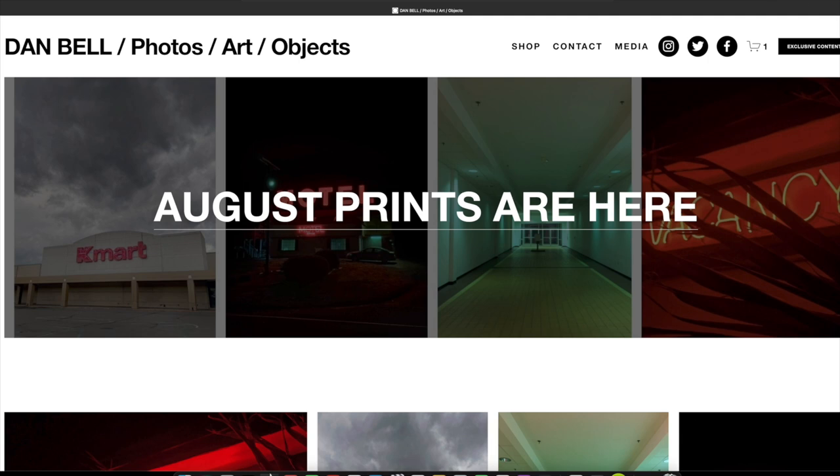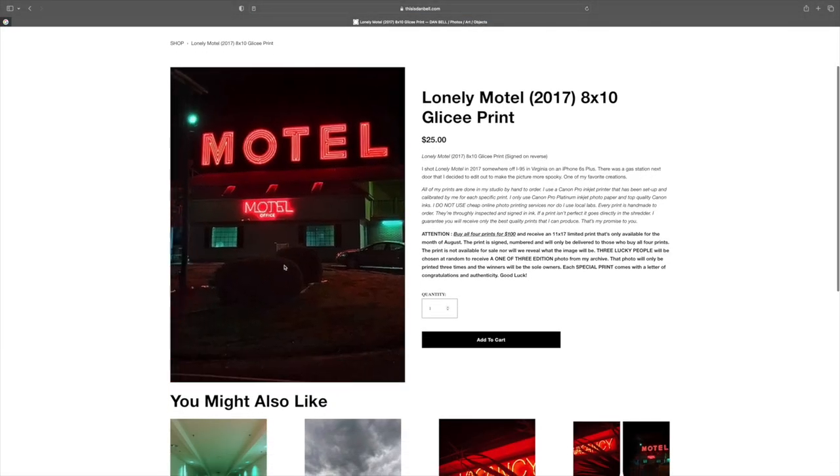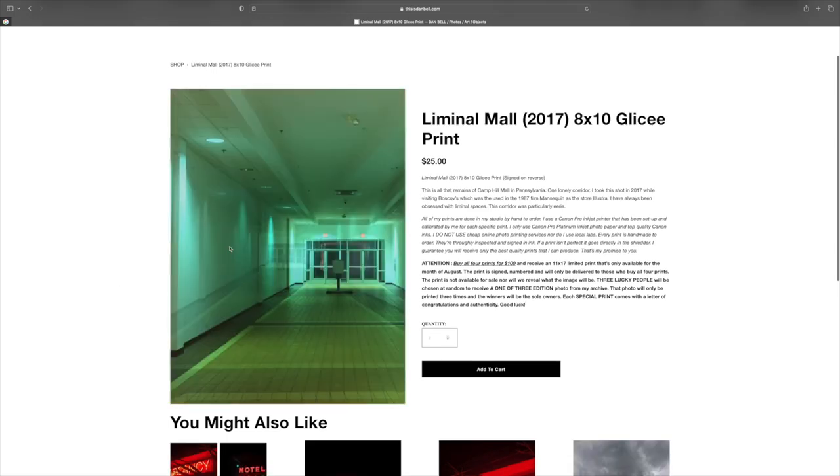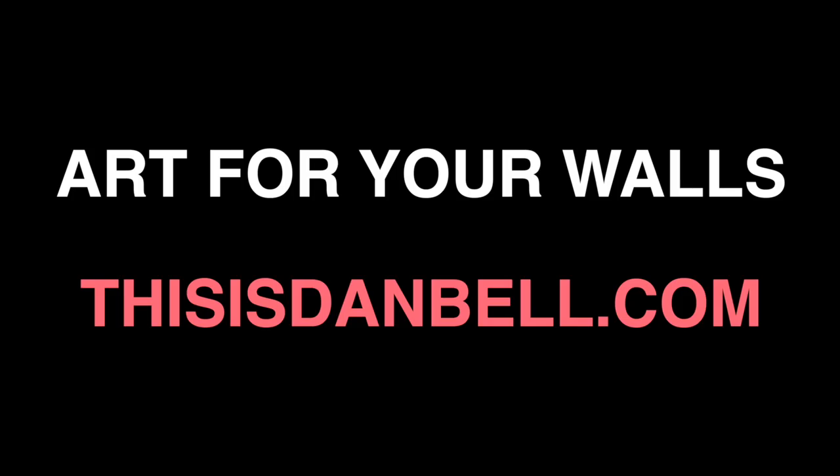Need some art for your walls? I got you covered. Amazing 8x10 prints, all handmade by me — gorgeous colors, brilliant shine, and canon perfection for new prints every month. This is danbell.com. Shop now, thank you.